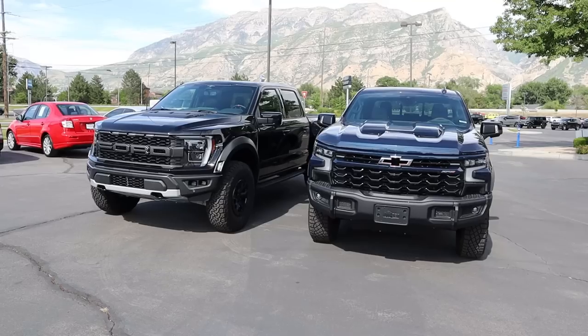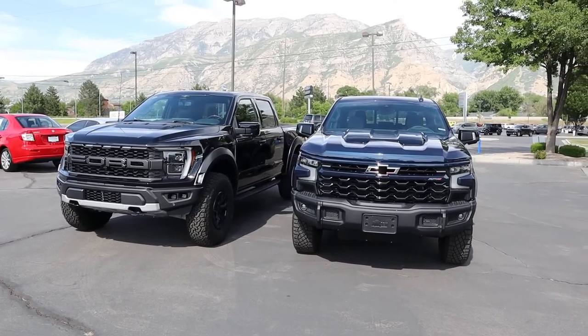Hey everyone, it's Ben Hardy here and in today's video we're comparing a Ford Raptor to the Chevy Silverado ZR2 Bison. Before you say that these trucks aren't that comparable, they're almost the exact same price so they are comparable.